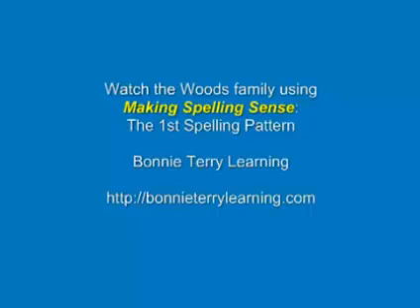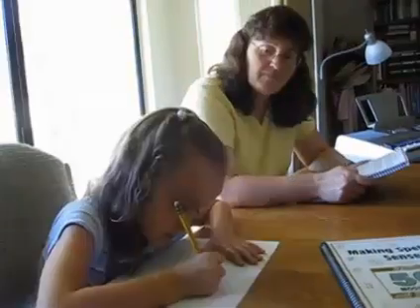Here's the Woods family using Making Spelling Sense to learn how we put letters together to make words. They're doing the first spelling pattern, the vowel-consonant pattern. We're working with short vowel sounds and one consonant.